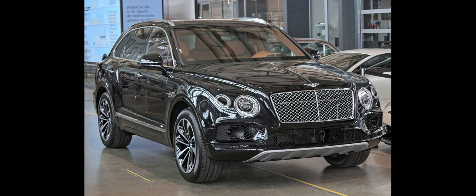It features unibody construction and full-time all-wheel drive, as well as Volkswagen Group's bi-turbo W12 engine and MLB platform. The latter is shared with the second-generation Audi Q7, the third-generation Porsche Cayenne, Audi Q8, and Lamborghini Urus.